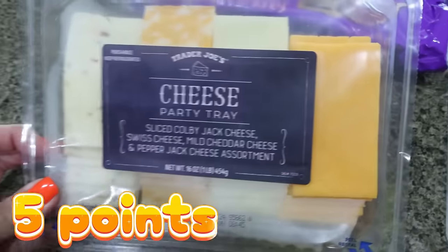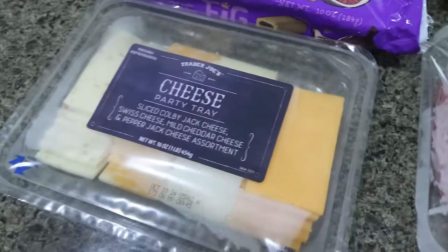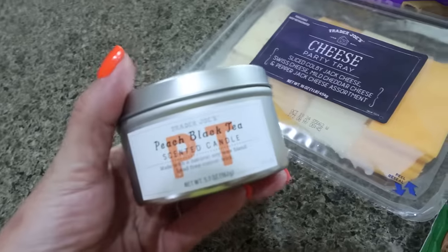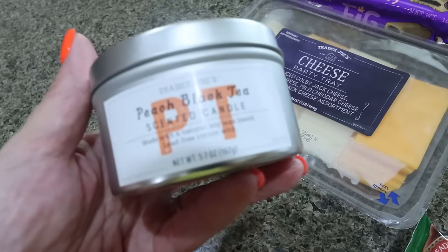I also got the little cheese tray. We like this for our meat, cheese, and crackers. I always eat the pepper jack and Troy usually eats the other cheeses, but this is only $5.99, so a really good price. And then I did get their seasonal candle — this is peach black tea. Oh my goodness, this smells so good.